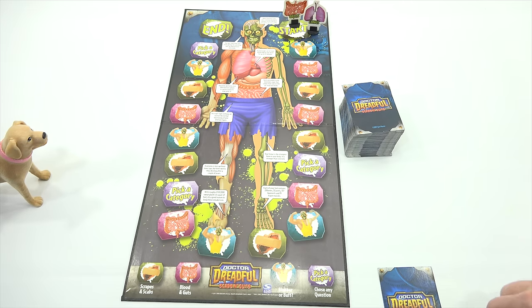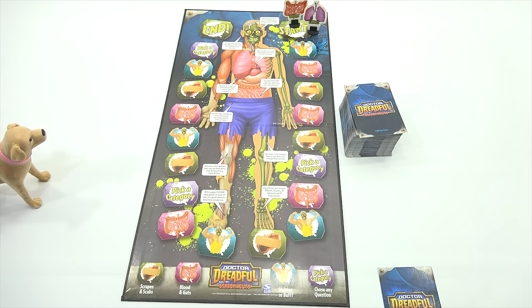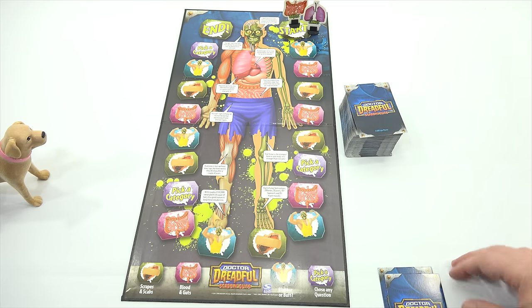Pick your category, sir. I would like to do my favorite — Scrapes and Scabs. True or false? False. No — there are more bacteria in your mouth than people in the world. My mouth is sterile, so that wouldn't apply to me — I'm going to say false. It is true. Really? It's a wonder you can even talk. Well, that's true. It's a sarcastic game.